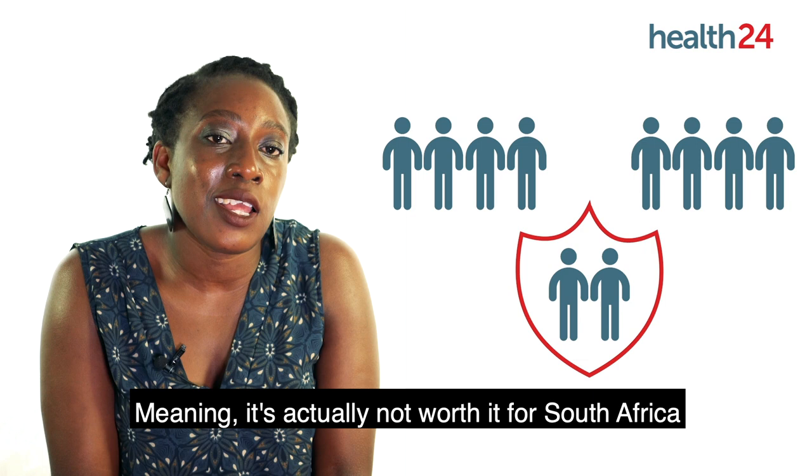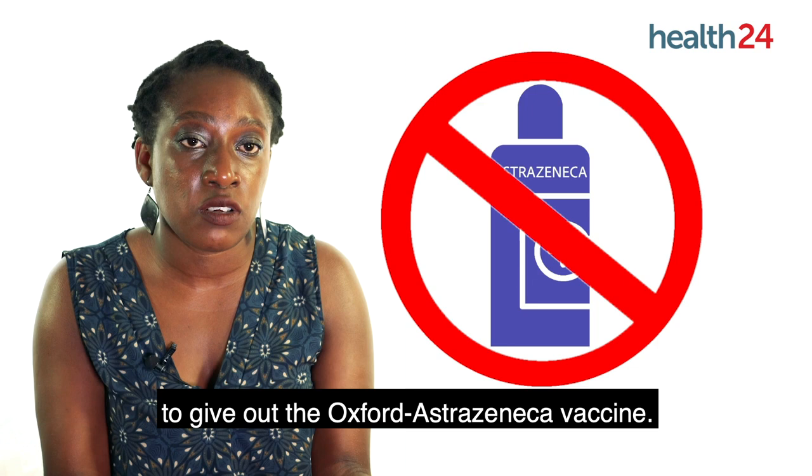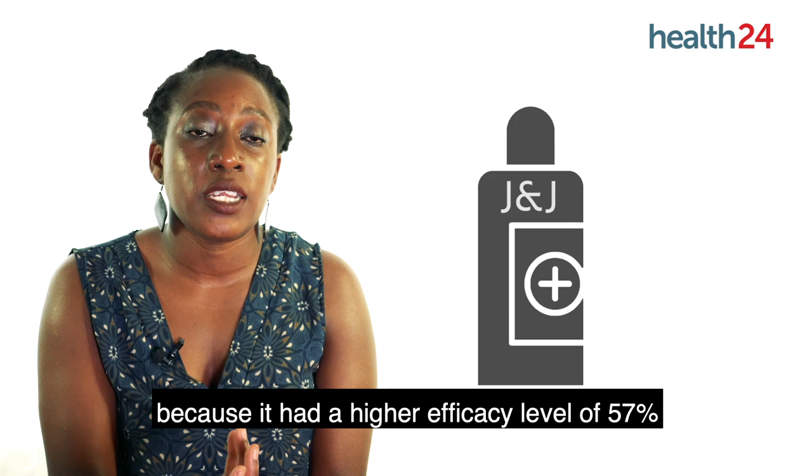That's why they ended up choosing the J&J vaccine, because it had a higher efficacy level of 57% and also showed that it protected 8 out of 10 people from actually getting severe COVID-19.